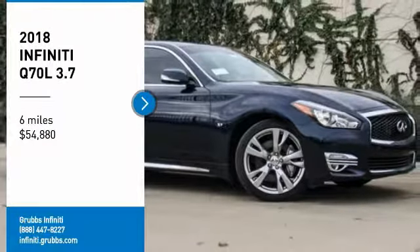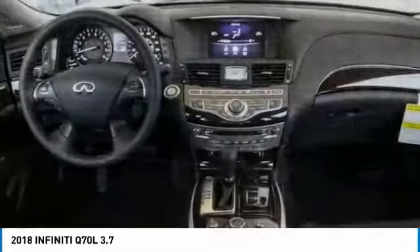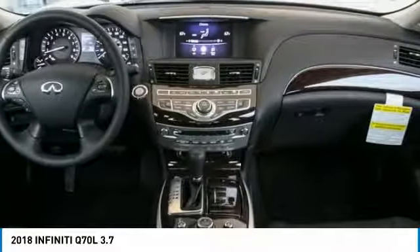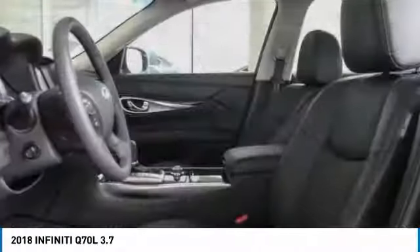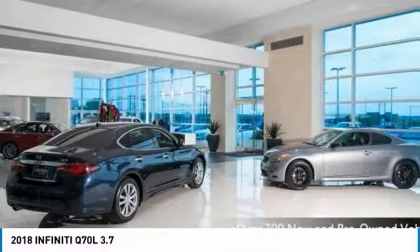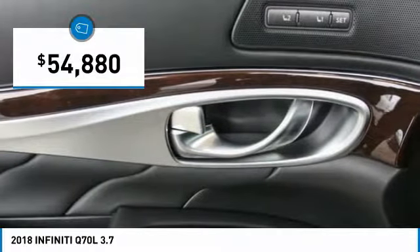We are pleased to show you the 2018 Q70L. The luxurious Infiniti Q70L offers plush interior accommodations and a spacious interior cabin. Passengers of the Q70L will feel like they're riding first class all the way. Enhanced agility and safety protection features fill this luxury sedan, and it is priced below $55,000.